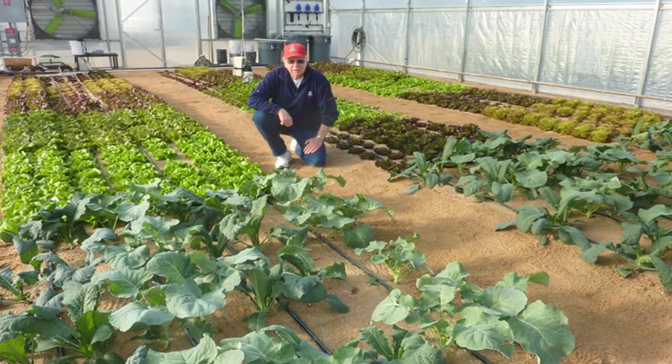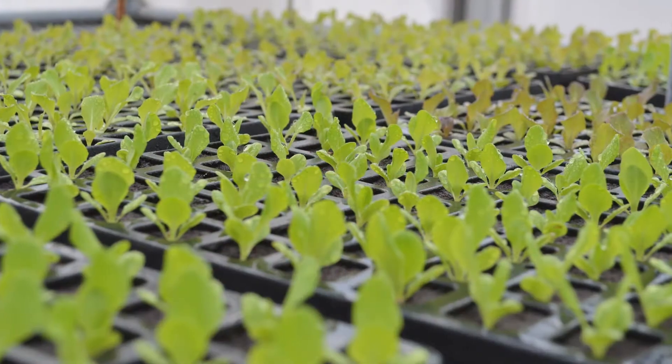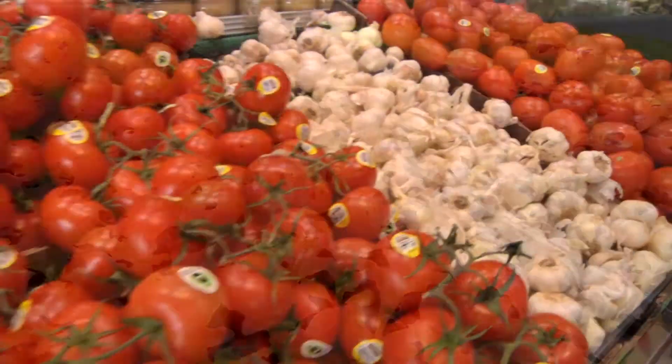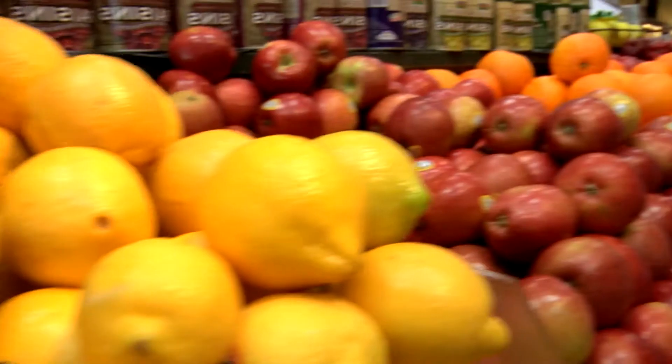Local agricultural farmers use the nutrient-packed liquid fertilizer, proven to grow healthy, vibrant crops. These crops make their way back to local grocery stores, restaurants, and farmers markets.